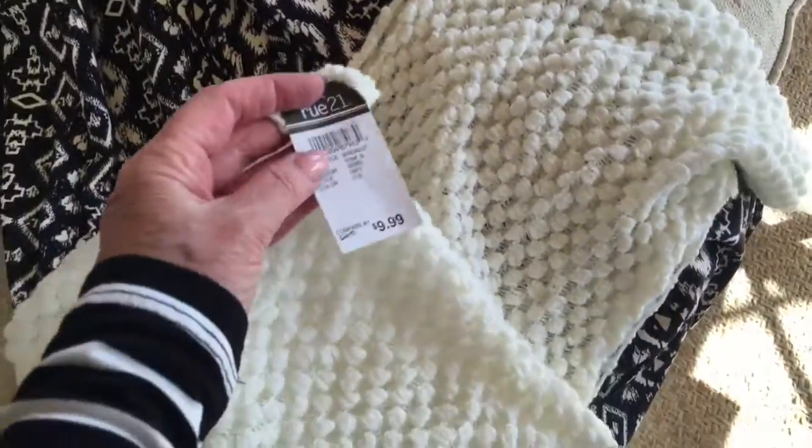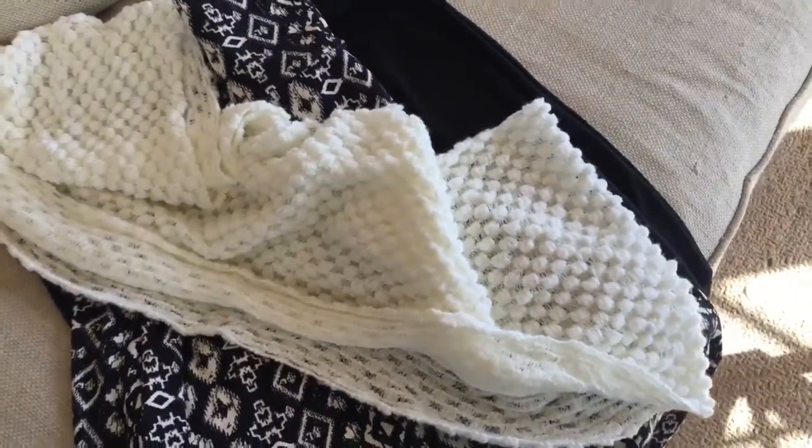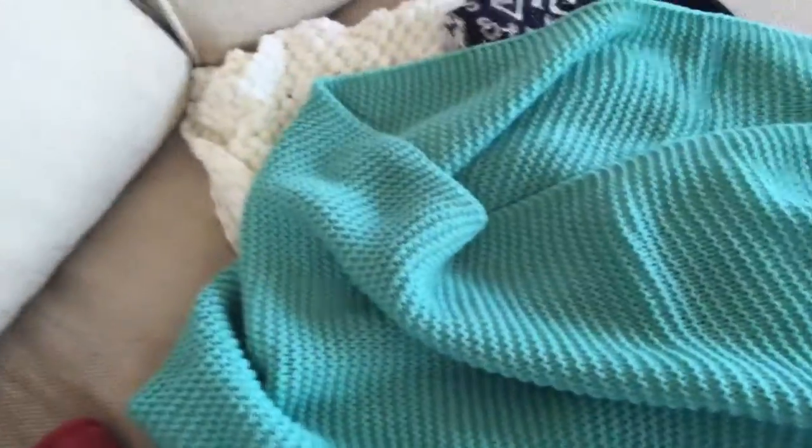The next one is the same kind of little skirt, which I love — also long, a maxi. And I got two scarves. One was $9.99, which I thought was a really good price, and the other one was half off — really pretty.